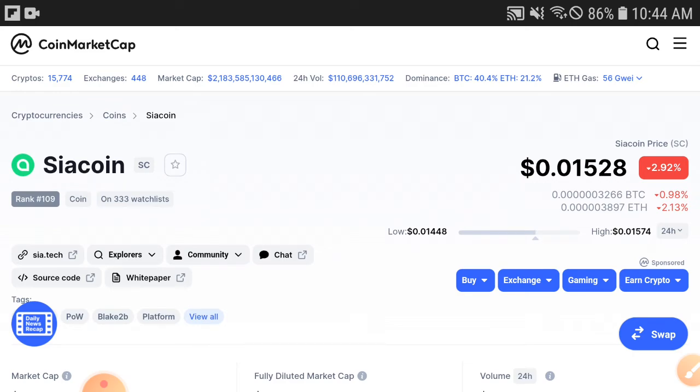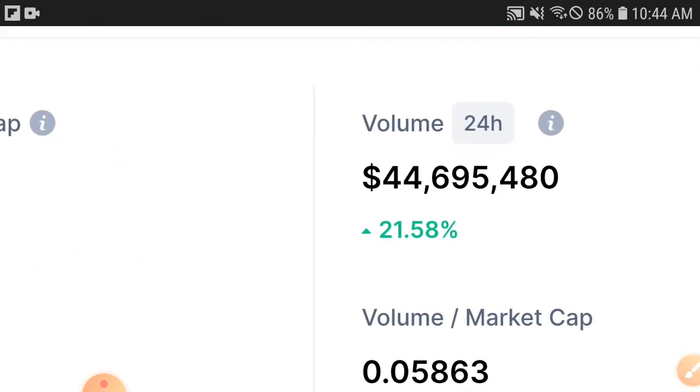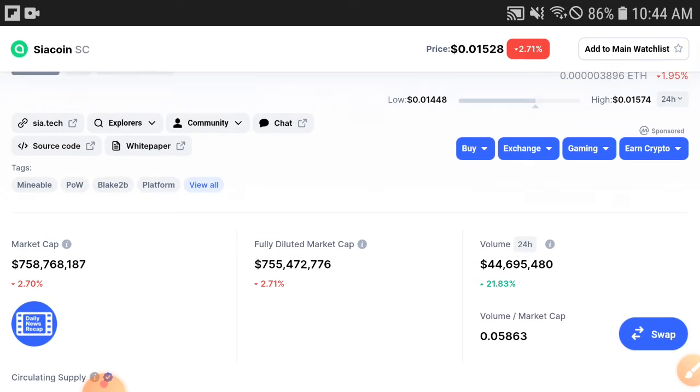I'm going to explain now, but please subscribe to this channel and press the bell icon for videos and notifications. Thank you so much for subscribing to our YouTube channel. The first reason I found is volume — the volume is going positive. You can see 21.58 percent — the Siya coin price has increased and the volume has increased.